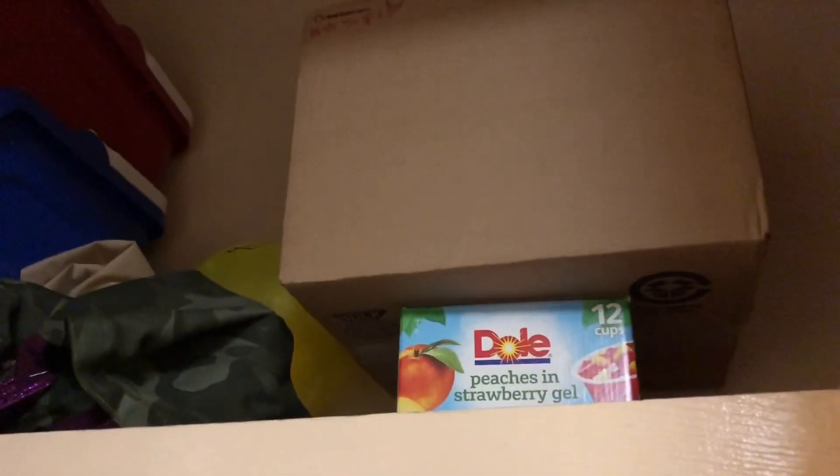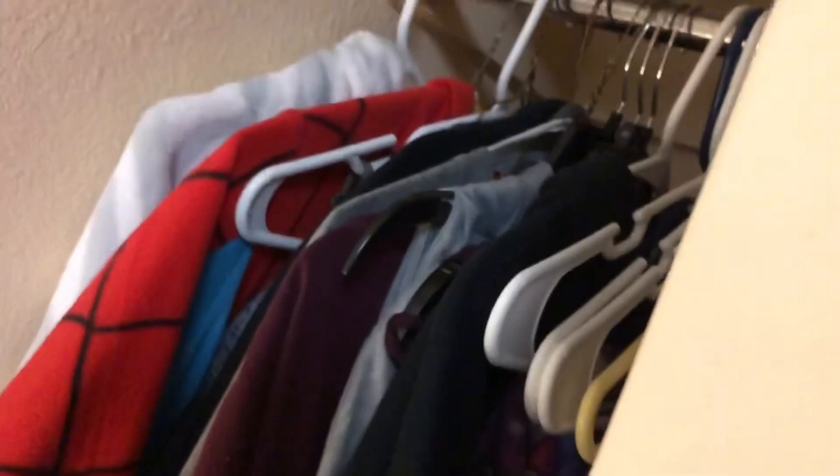Okay, so for the closet — sorry for the noise it makes, it's really old. I just have some boxes up there that are for packing and also for Halloween two weeks from now. Got a pair of water shoes. Henry's in there — you'll find out who he is later. No, it's not an actual person — or is it? That sounds awful. I got my onesie and some winter clothes.